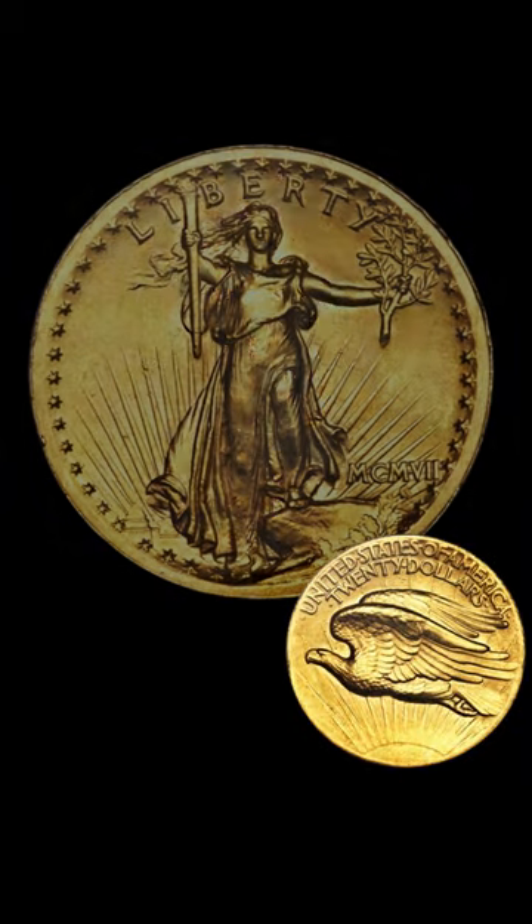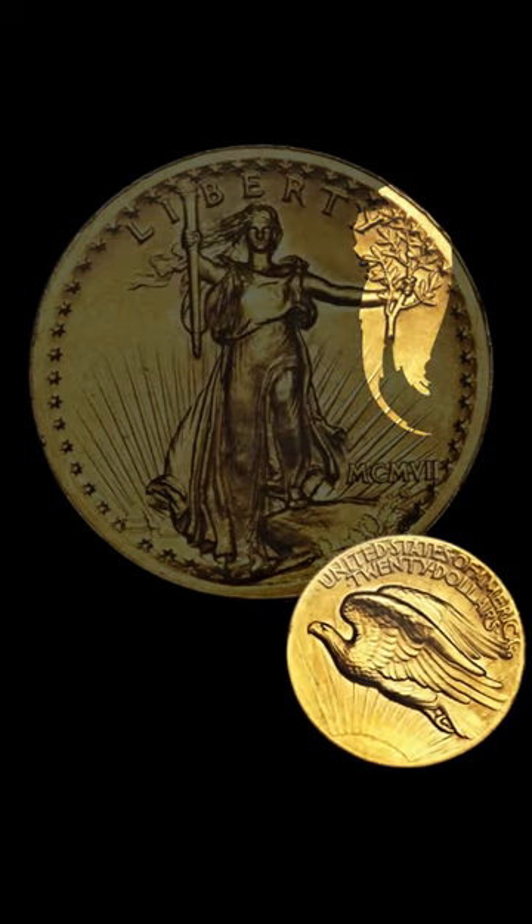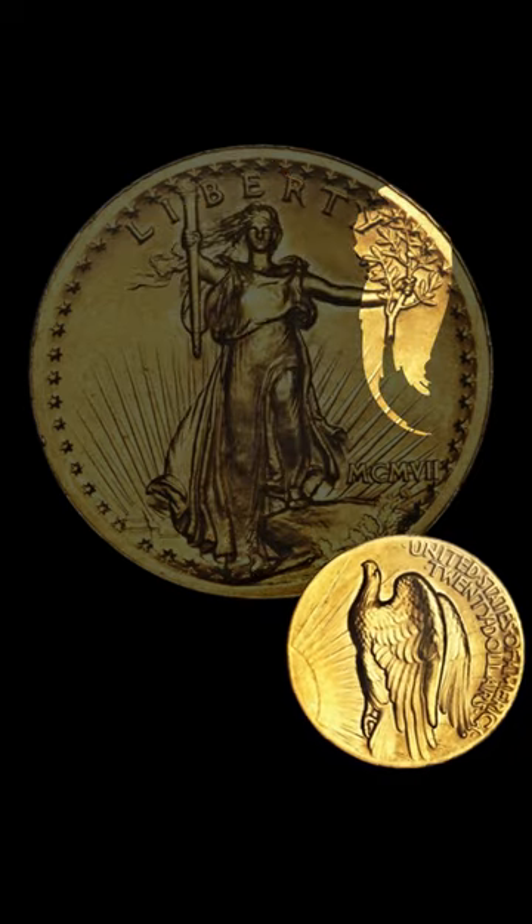Fast forward to 1907, and the design evolved. St. Gaudens introduced a majestic Liberty striding forward, torch of enlightenment in one hand, olive branch of peace in the other.